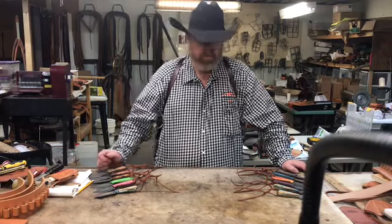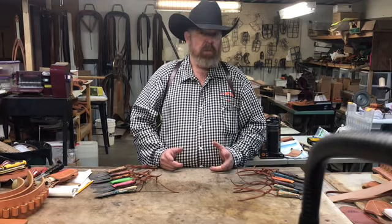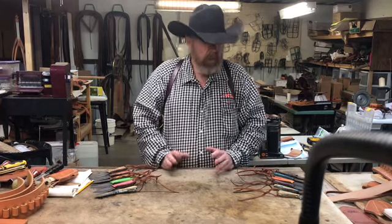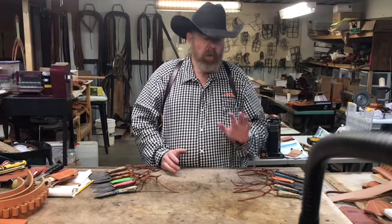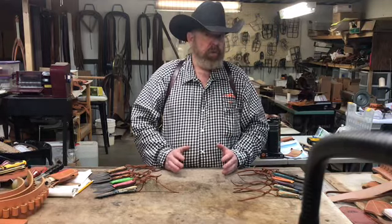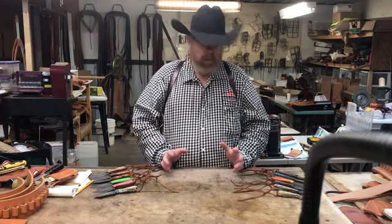Hey guys, Randy here with Stitch Gear Outfitters. John and I have been out today, had some business meetings, got back home late Tuesday afternoon. I think this is December the 6th. Anyway, Ken got the knives to me and I wanted to get them out and show you guys what we have. Handle materials — he forgot to send it in the box, he's going to text it to me, so we'll have numbers and descriptions on Facebook, Instagram, and YouTube.